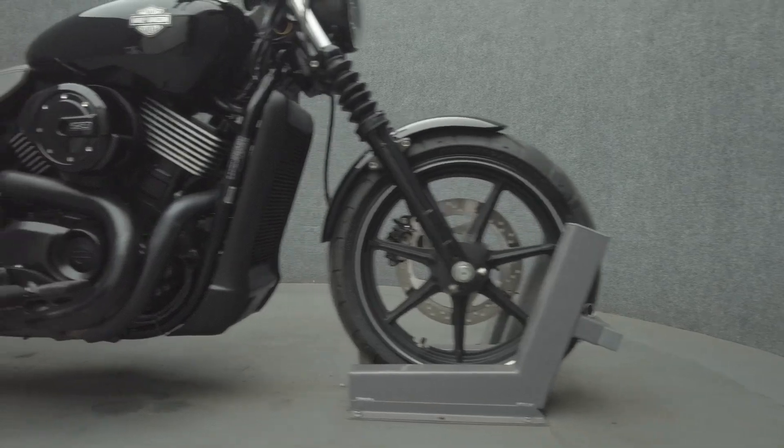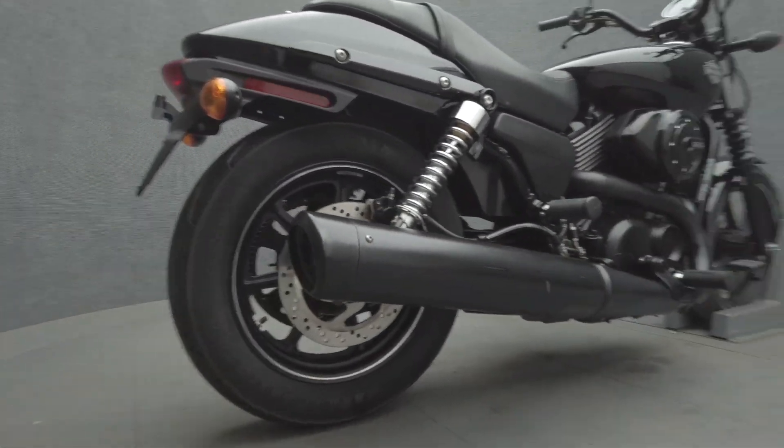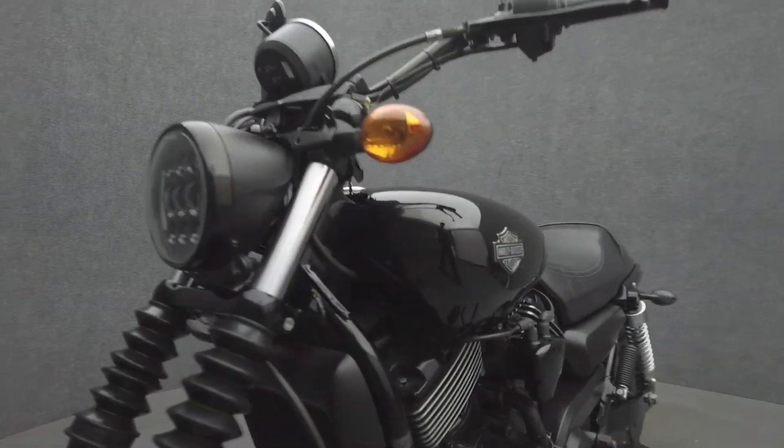Powered by a 749cc V-twin motor, the Street puts 44 foot-pounds of torque through a five-speed transmission. It has a 27.9-inch seat height and a dry weight of 489 pounds.